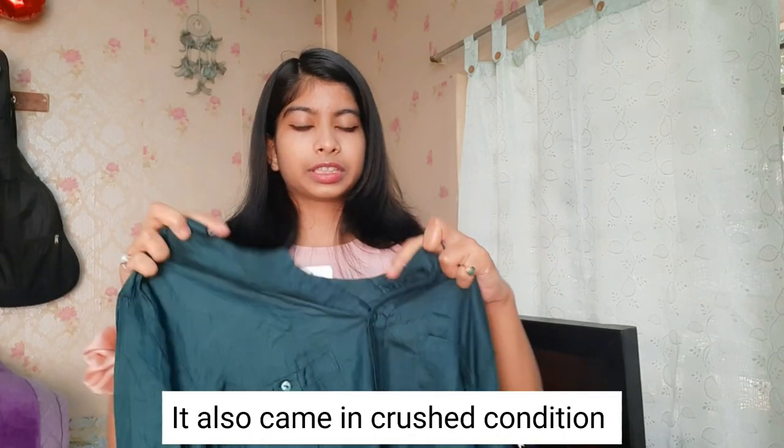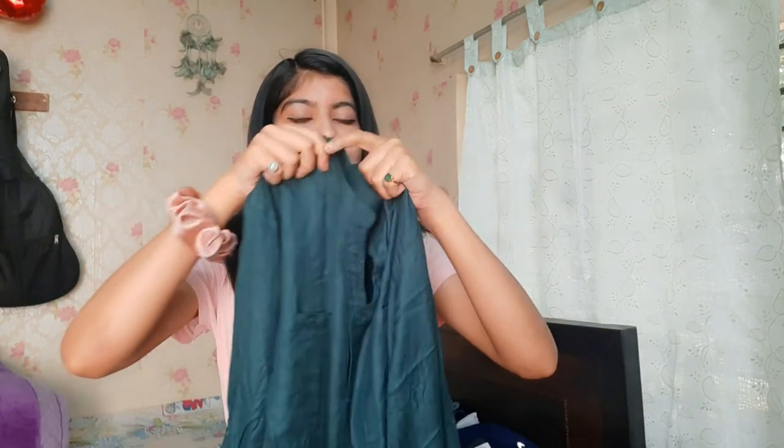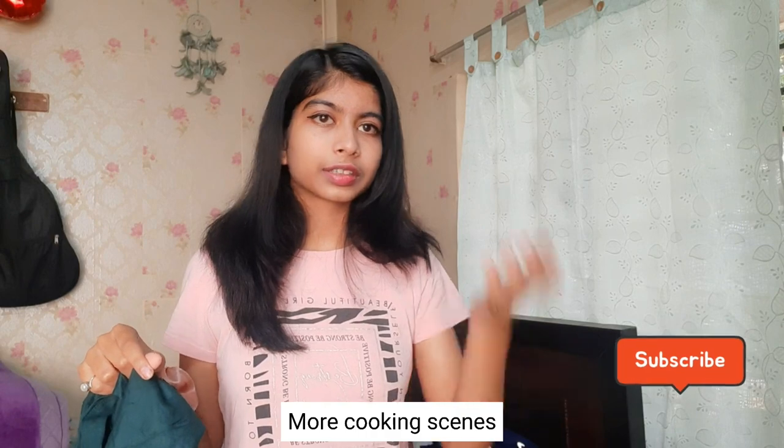Moving on, the next shirt is a dark green color shirt. I just love how pretty this color is — like with black liner and a red lipstick, it would look amazing. It's a button-down shirt, so you can tuck a little stuff in the pockets without needing to carry a purse. The price was 700.